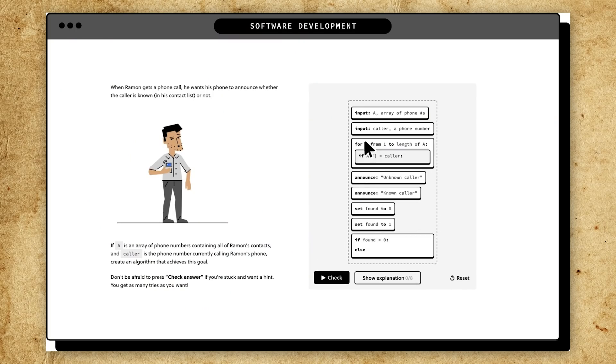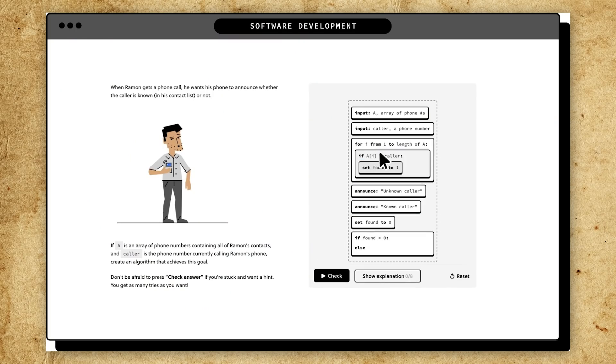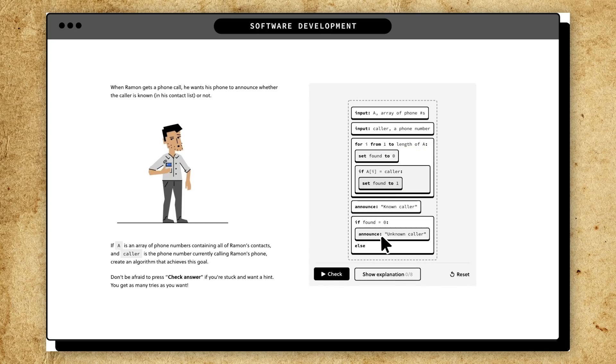For example, if you ever wanted to learn how computer programming works but were put off or intimidated by opaque coding language, Brilliant can help you learn how to program without having to dig deep through the weeds of coding syntax, thanks to fun interactive challenges. Brilliant users can shift around blocks of pseudocode and get immediate feedback on their results — an engaging way to understand how computer algorithms work.